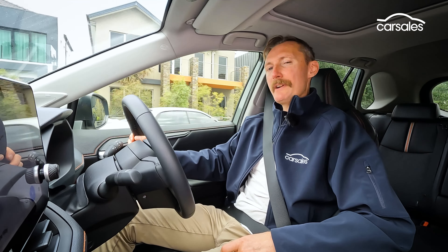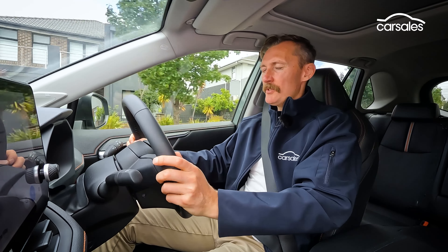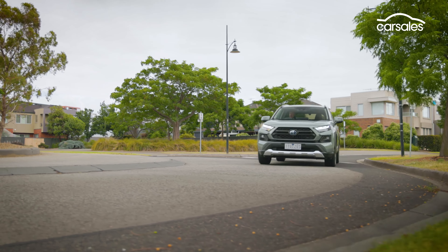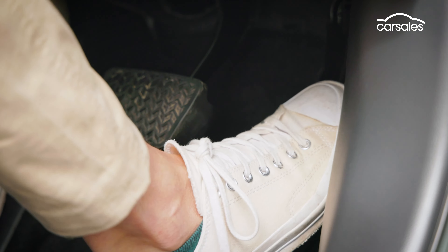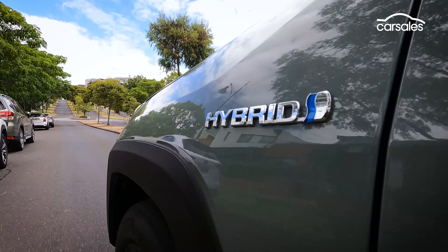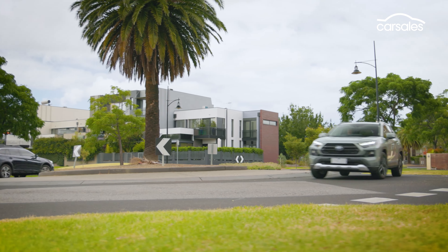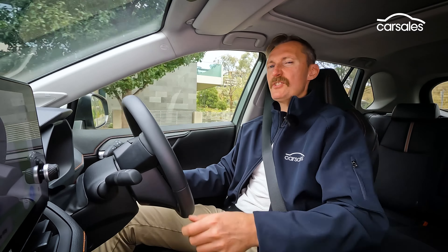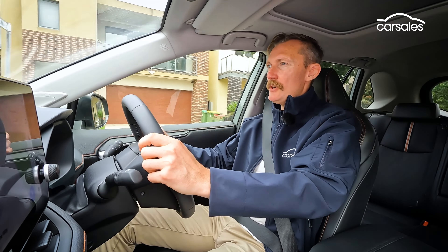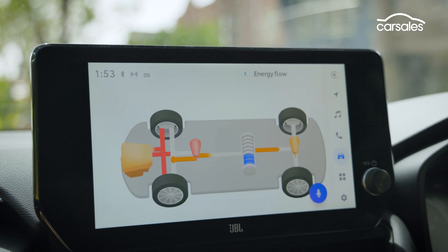Driven sedately, the Toyota RAV4 is just marvellous — it's definitely in its element in the suburbs. It's quiet, comfortable, and effortlessly efficient. But pin the throttle to the floor and that petrol engine generates plenty of noise. In sport mode, the RAV4 feels every bit like it's got three power plants, the petrol and electric motors conspiring to deliver purposeful acceleration. The transition between petrol and electric modes is ultra-smooth, and it's not too hard to get the most out of it with a bit of familiarisation.